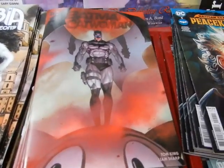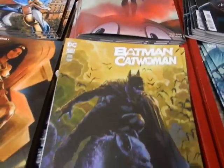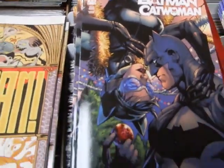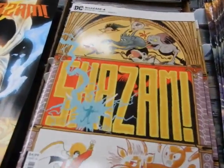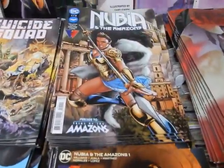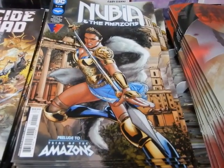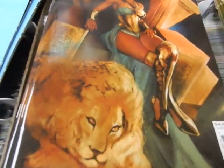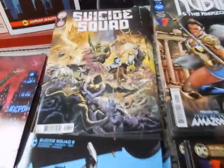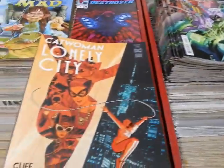Batman Catwoman — I know it's been a long time since we've seen this — this is issue 8. I think that's the A, and the C cover; Jim Lee is the B cover. Shazam number four of four, last issue, A and B. Nubia and the Amazons issue one of six A and B — what a beautiful cover there. Suicide Squad number eight A and B, Batman 115 A and B.